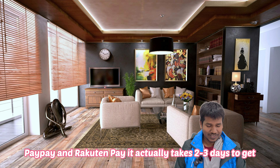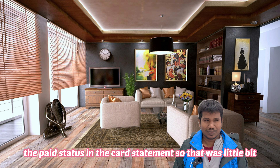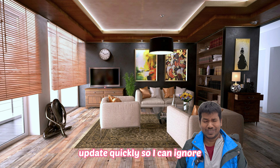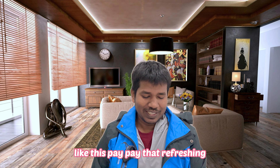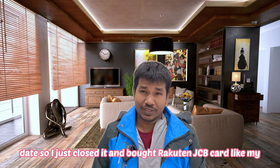With PayPay and Rakuten Pay, it actually takes two to three days for the payment status to get visible and updated in the card statement. That was not okay for me. If you want to see updates quickly, that's a drawback to consider. That's why I closed my PayPay card and switched to Rakuten JCB card.